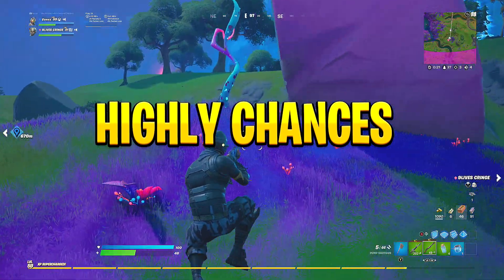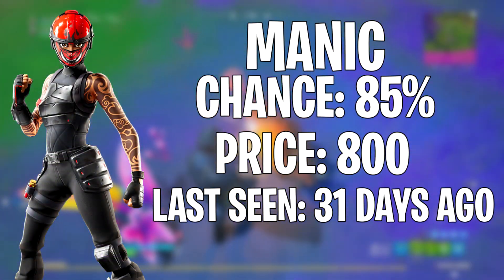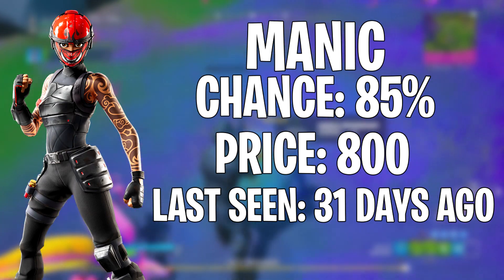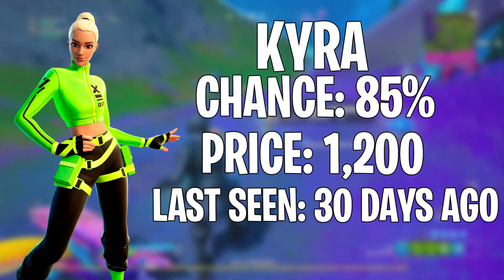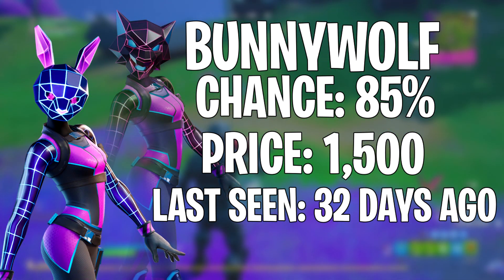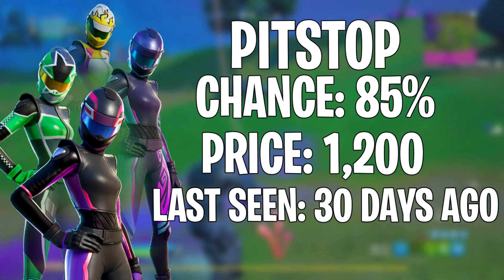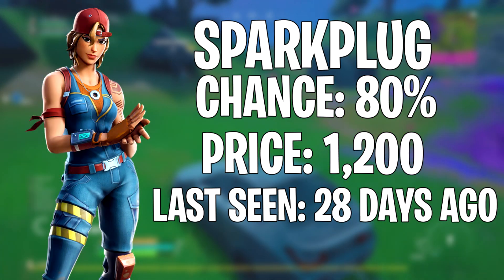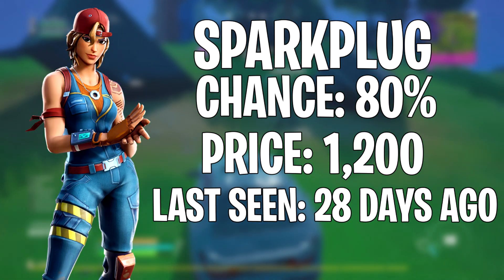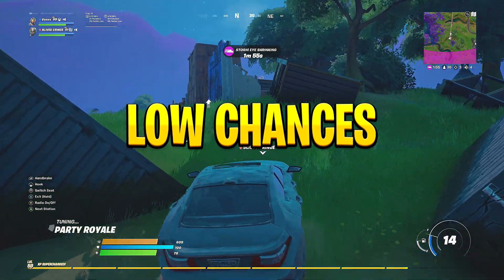Next up we'll go over the skins, starting with the highly-chanced ones first. We have Manic, last seen 31 days ago, on an 85% chance. Next, Kyra, last seen 30 days ago, on an 85% chance. Then Bunny Wolf, last seen 32 days ago, at 85%. Pit Stop, last seen 30 days ago, at 85%. And finally Spark Plug, last seen 28 days ago, on an 80% chance.